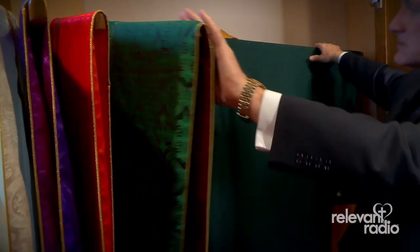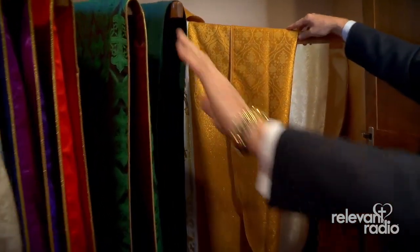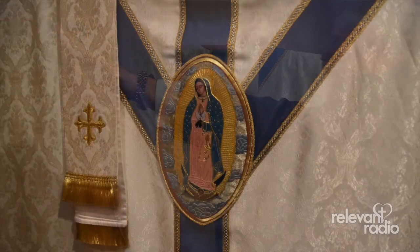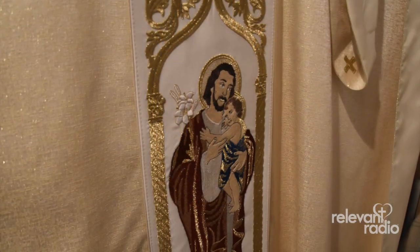And then we have some additional ones here. This one is a beautiful one for Divine Mercy Sunday. Here's another one with a beautiful image of Our Lady on the front — Our Lady of Guadalupe. And here's one of St. Joseph.